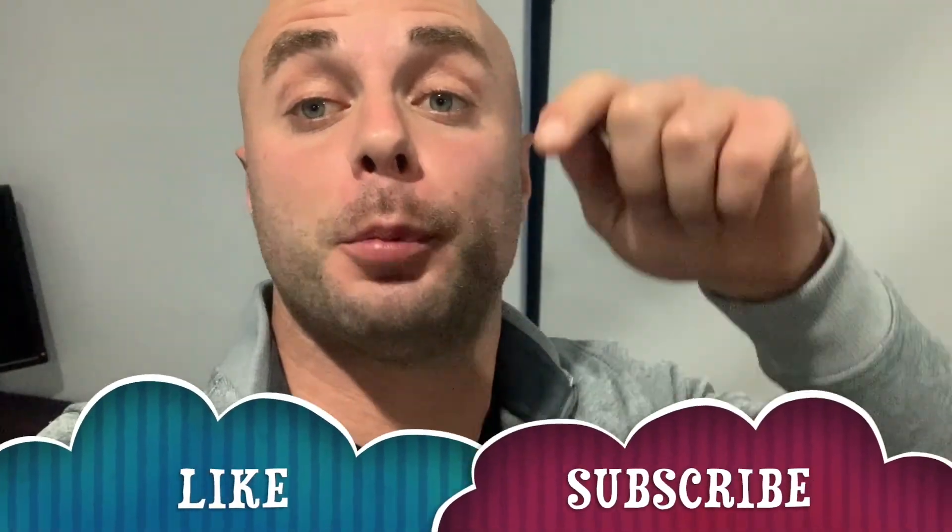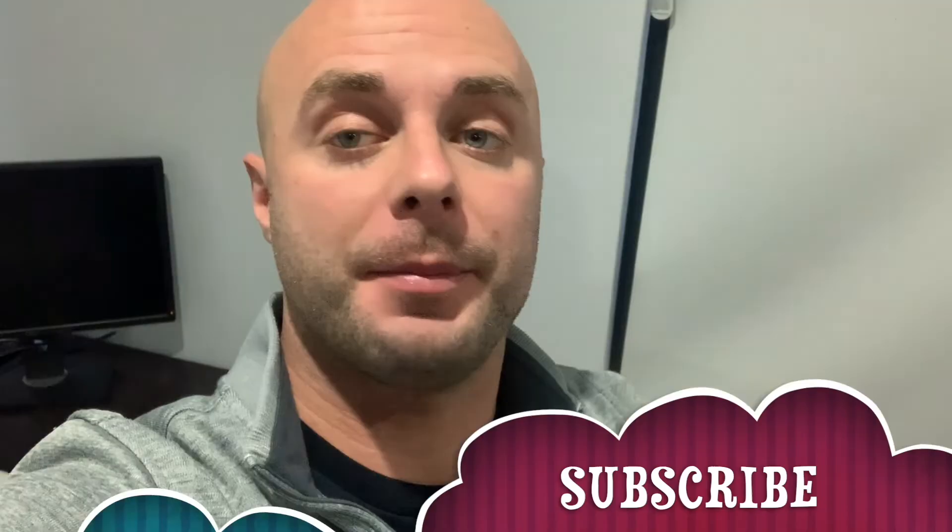Thank you so much for watching, I really appreciate it. Push the like button, subscribe, and I'll see you next time.